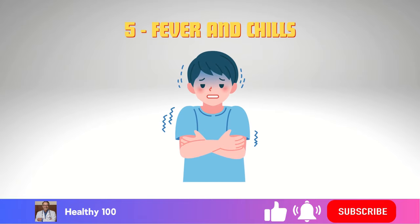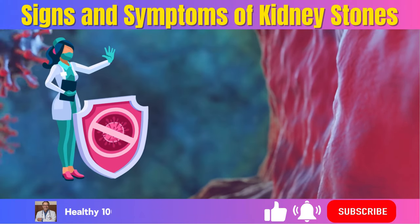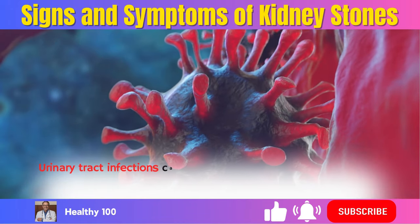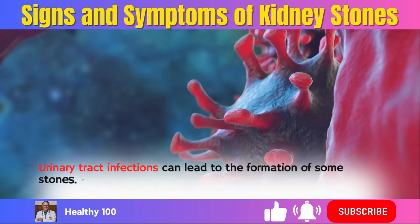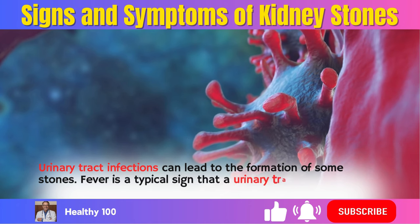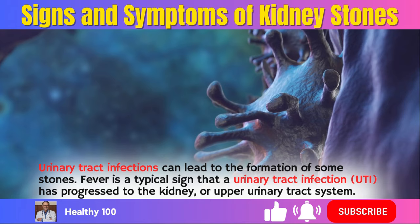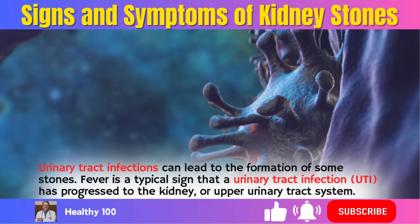5. Fever and chills. This suggests that you could also be experiencing an infection. Urinary tract infections can lead to the formation of some stones. Fever is a typical sign that a urinary tract infection (UTI) has progressed to the kidney or upper urinary tract system.